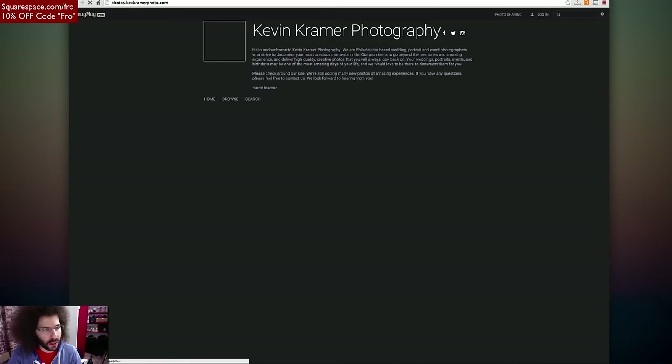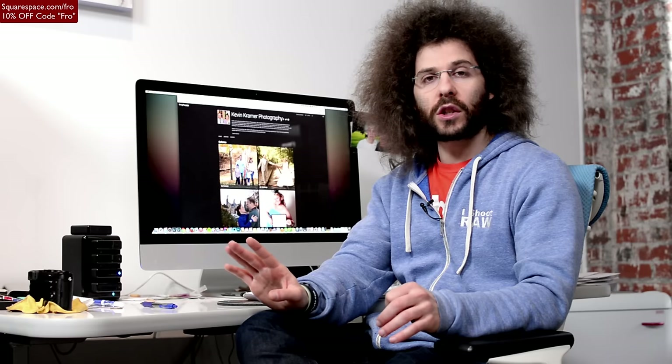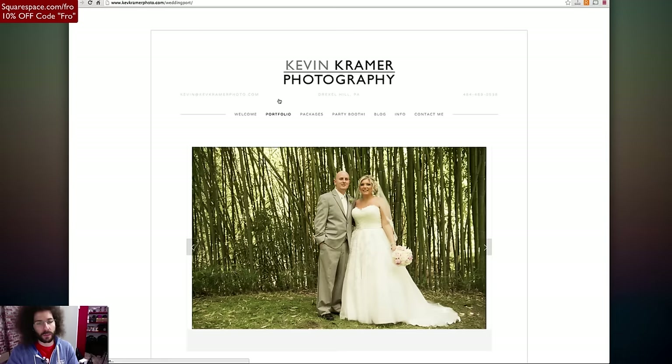Let's get into portfolio. We have weddings, portraits, engagements, and client proofing. I'm sure I can't get into client proofing — that launches SmugMug, which is what a lot of people do. I do recommend doing that. I like Squarespace for the site-building capability — it's so much easier than using SmugMug to build a website. But you can integrate SmugMug and Squarespace together. There is a plug-in for that. If you're going to sell proofs or sell things to wedding clients, SmugMug works really well for that.